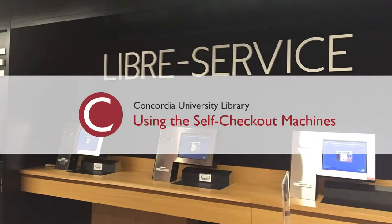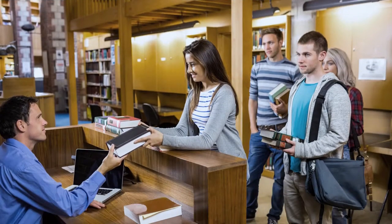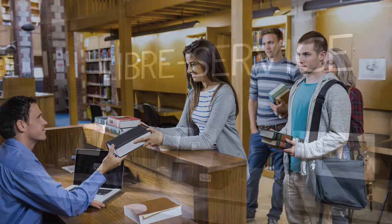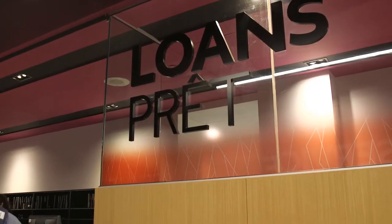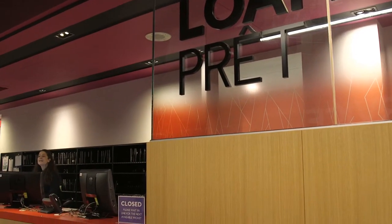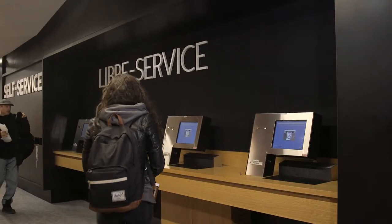Using the self-checkout machines: waiting in line when all you need to do is borrow a few books, there is another option — the self-checkout machines. There are self-checkout machines near the circulation and loans desks at each library and also in the course reserves room.